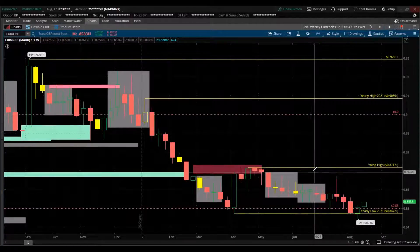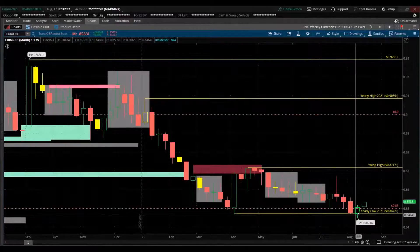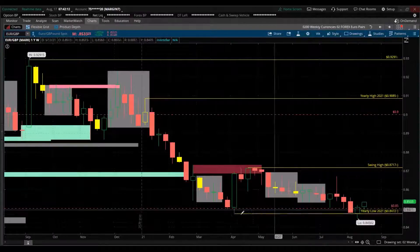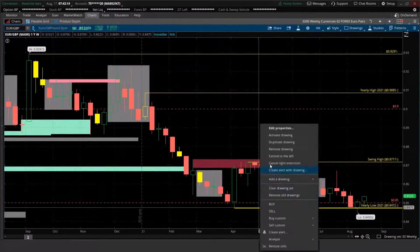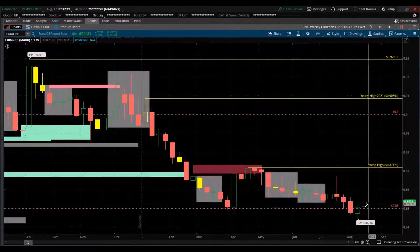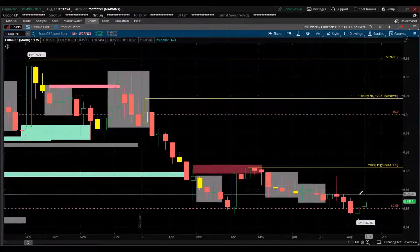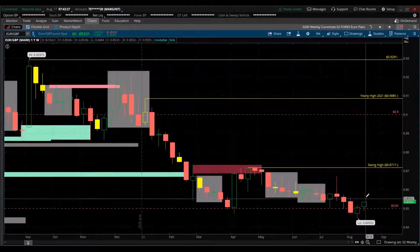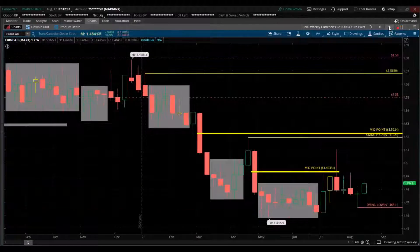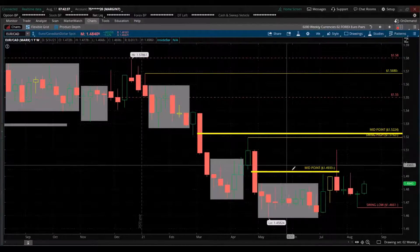EUR/GBP — the euro is taking a beating again, giving favor to the pound. Here's the high for the year, and last week we broke below the low of the year, making an all-time new low. So there's been a reversal — but is it really a bounce or a new uptrend forming? If you're bearish, look for a potential setup to trade short; if it may be a low, watch for a reversal trade.